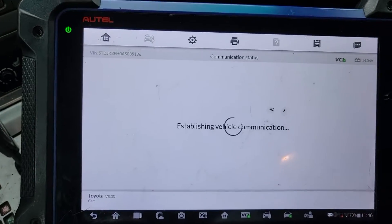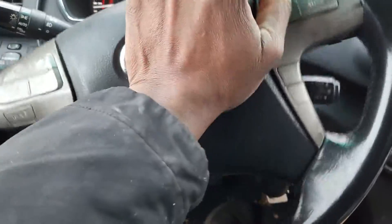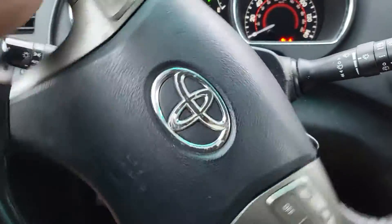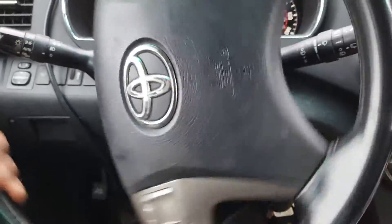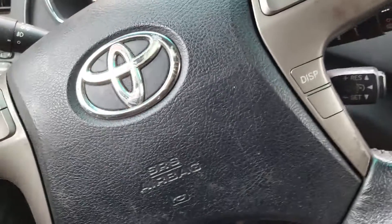If you notice here, the airbag light is on. We don't know what it is yet, but one of the diagnostic symptoms is that we have no horn. So it looks like the clock spring has an issue. Also, when you turn it, you hear a noise — it looks like the clock spring.